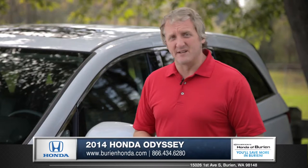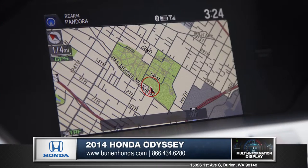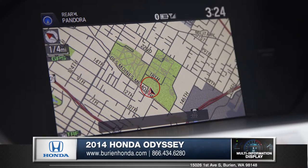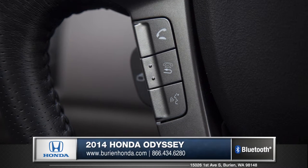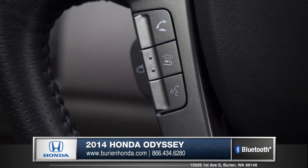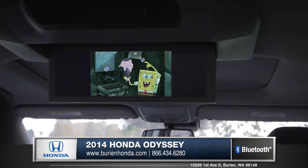The Odyssey's abundant technology will keep the driver connected and the passengers entertained. The centerpiece is the 8-inch intelligent multi-information display. Conveniently access your Honda's audio and Bluetooth systems with controls right on your steering wheel. The Odyssey even has an available 16.2-inch DVD rear entertainment system.